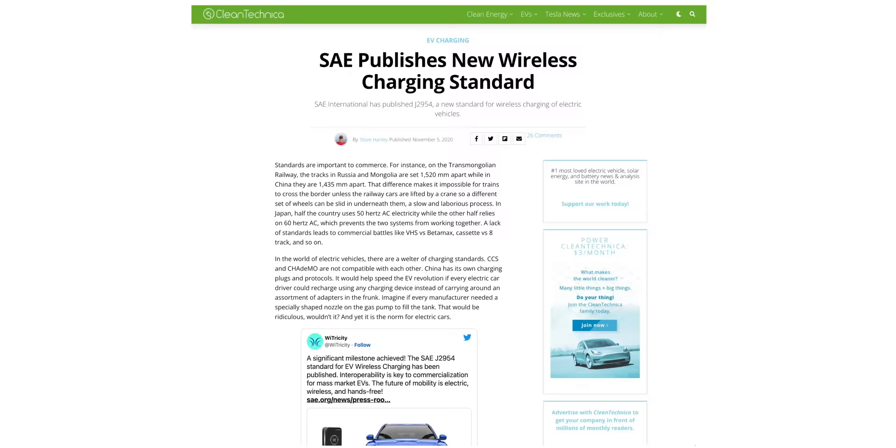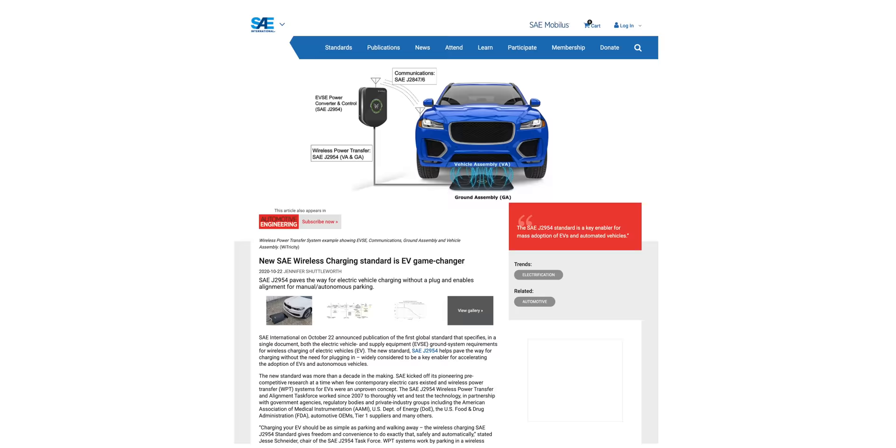Breakthroughs are all well and good, but as many people point out in my comments, will we ever get to see this in the real world? That's precisely why I decided to revisit them to see how things are progressing. One of the big obstacles in getting wireless EV charging to market was ratifying a standard across the industry. Wytricity worked with SAE International on the J2954 wireless charging standard for about a decade, which was released in October of 2020. That unlocks a lot of what's happening right now.